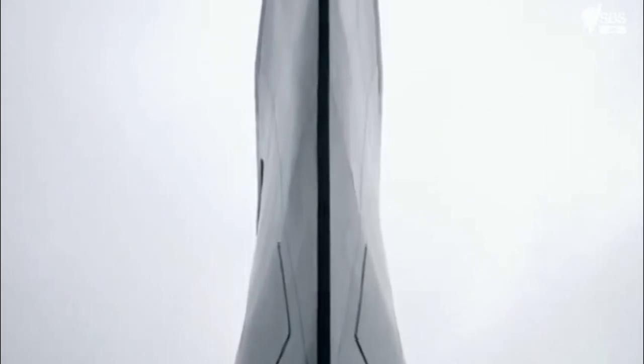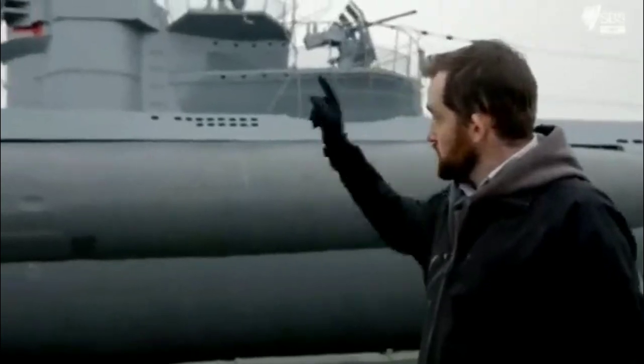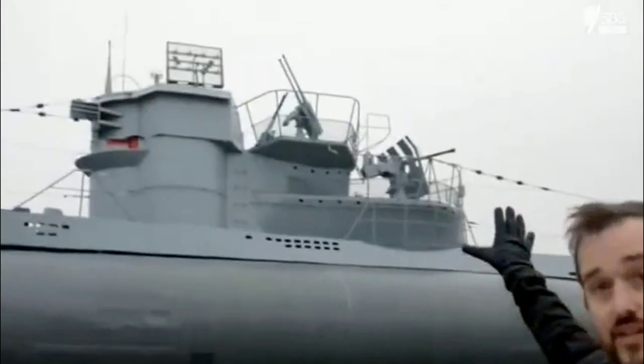It was armed with guns — there was an 88 millimeter deck gun up forward for firing on other ships, and then anti-aircraft armament up on the fin.